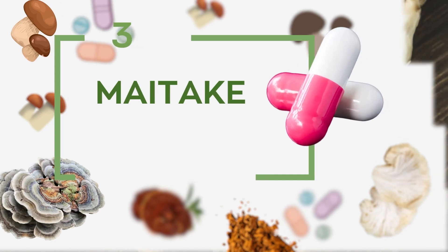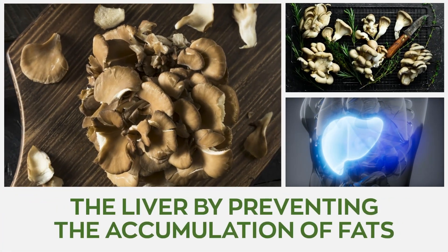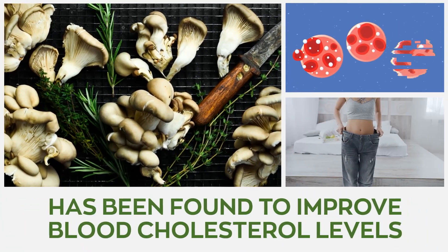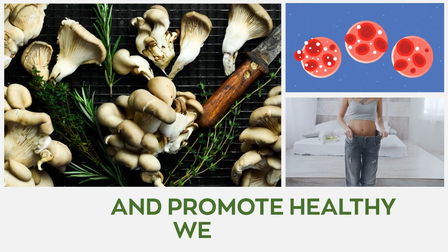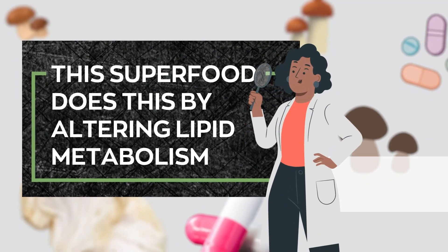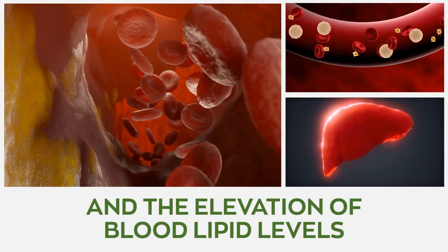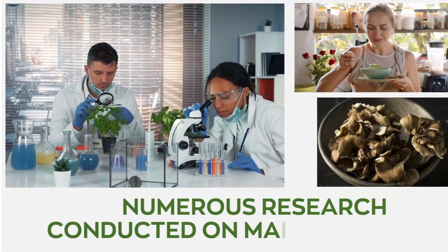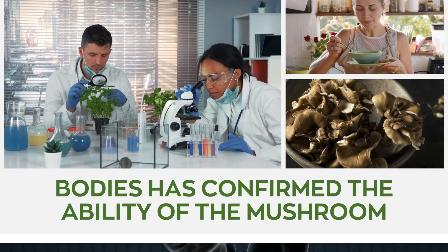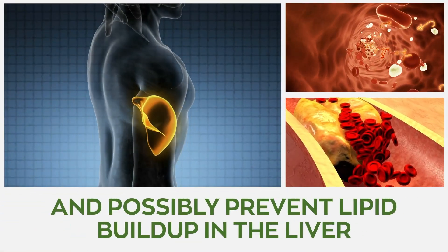Number 3: Maitake. Maitake polysaccharides have the potential to protect the liver by preventing the accumulation of fats. Incorporating these powerful fungi into our diets has been found to improve blood cholesterol levels and promote healthy weight loss. This superfood does this by altering lipid metabolism, which consequently inhibits liver fat accumulation and the elevation of blood lipid levels. Numerous research conducted on maitake fruiting bodies has confirmed the ability of the mushroom to reduce hypercholesterolemia and possibly prevent lipid buildup in the liver.